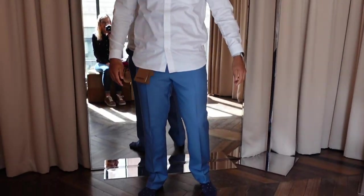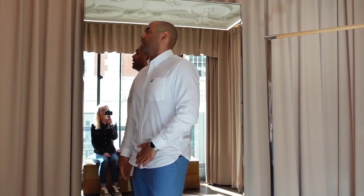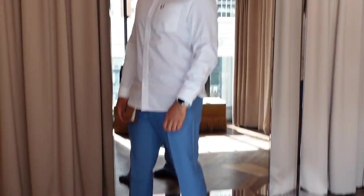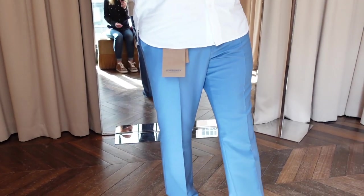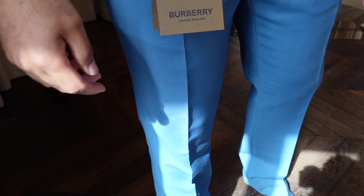Here are the trousers - obviously a bit too long, but a really nice blue color. Really nice for a summer wedding.